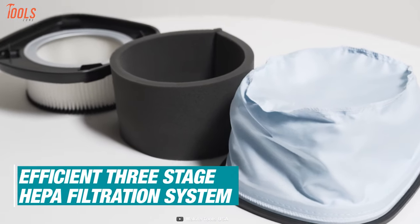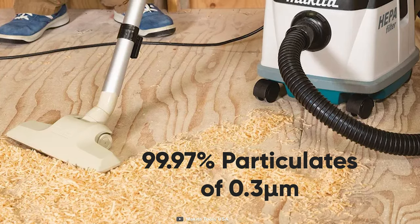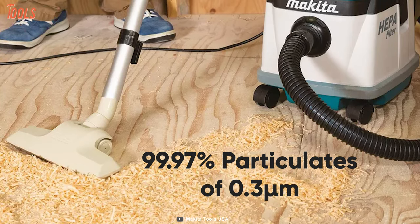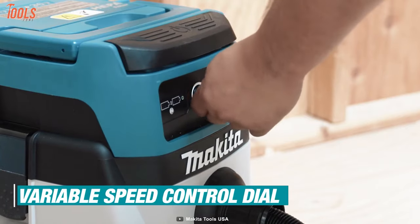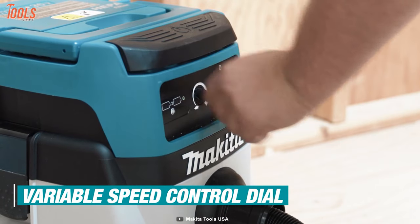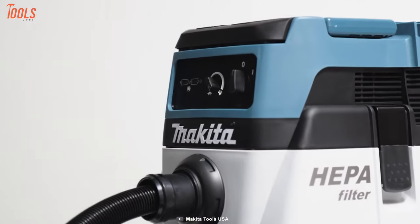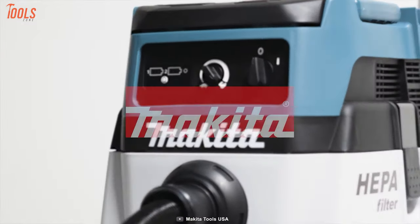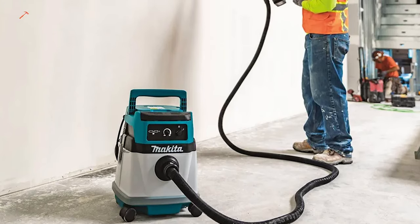It also comes with a three-stage HEPA filtration system that captures 99.97% of particulates at 0.3 microns and extends the filter's life. It has an oversized on-off switch that ensures user convenience. Overall, the Makita XCV13 will provide you with professional-level cleaning with more quickness and precision thanks to its outstanding runtime and specs.